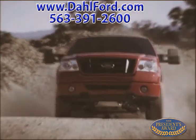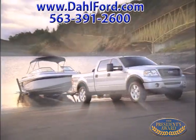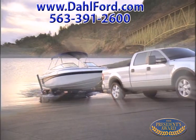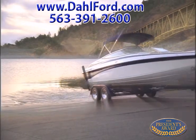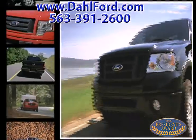Looking for a truck with the power you need for any job? The all-new Ford F-150 has a selectable tow-haul mode, box side steps, and electronic brake force distribution. Visit your local Ford dealership to test drive a truck that is tough enough for anyone. The all-new F-150.